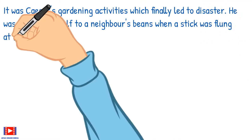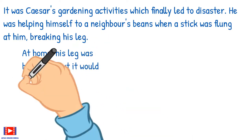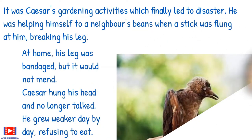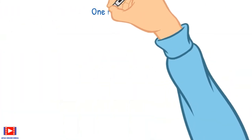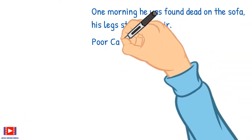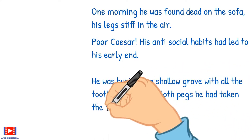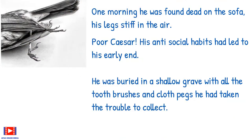It was Caesar's gardening activities which finally led to disaster. He was helping himself to a neighbor's beans when a stick was flung at him, breaking his leg. At home his leg was bandaged, but it would not mend. Caesar hung his head and no longer talked. He grew weaker day by day, refusing to eat. One morning he was found dead on the sofa, his legs stiff in the air. Poor Caesar — his anti-social habits had led to his early end. He was buried in a shallow grave with all the toothbrushes and clothes pegs he had taken the trouble to collect.